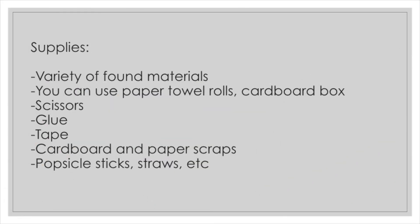Here's what you'll need: a variety of materials from home. That can be paper towels, cardboard, scissors, bags, markers, tape, glue, popsicle sticks — pretty much anything you can find.